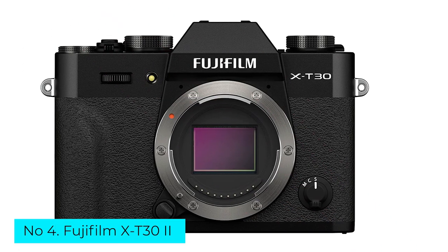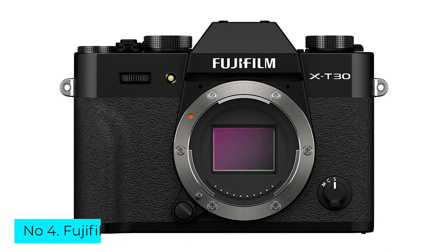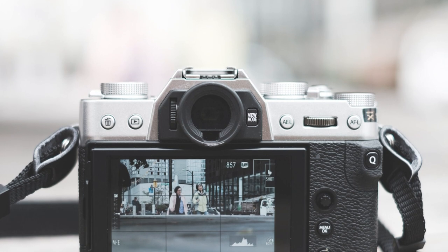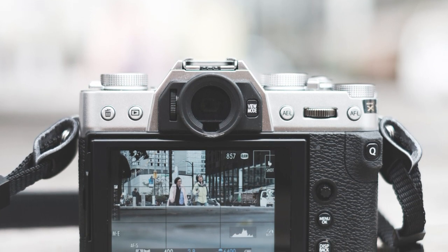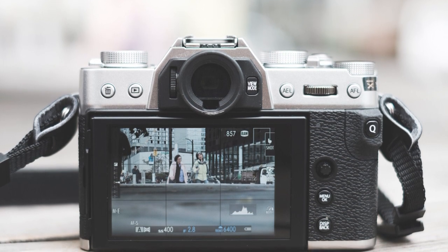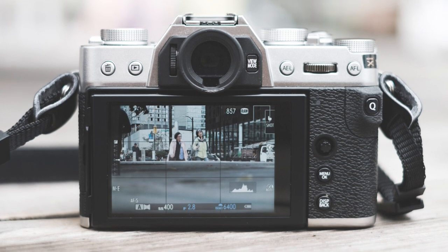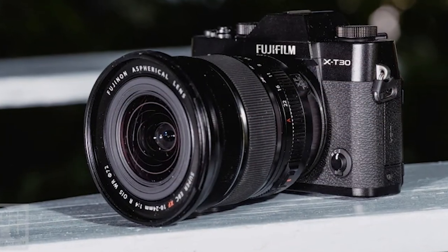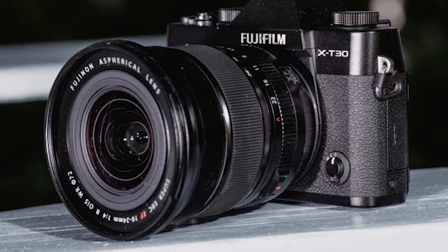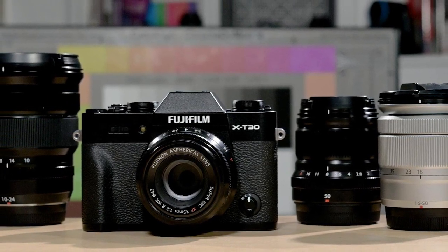Number 4: Fujifilm X-T30 II. There's more to the Fujifilm X-T30 II than a head-turning, retro-inspired design. The camera sports a 26MP APS-C format sensor, boasts face and eye detection focus for people, and offers 8 frames per second mechanical and 20 frames per second electronic shutters for high-speed snaps. A fully realized lens system is another plus — you can pick from a broad range of prime and zoom lenses from Fuji. Sigma and Tamron recently started offering lenses for the system too.